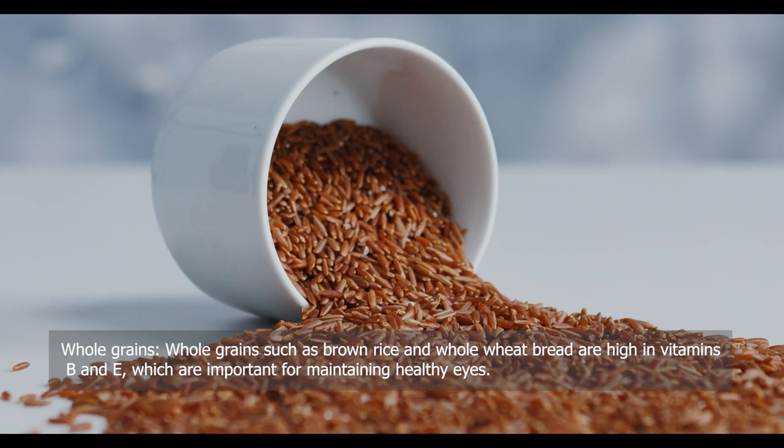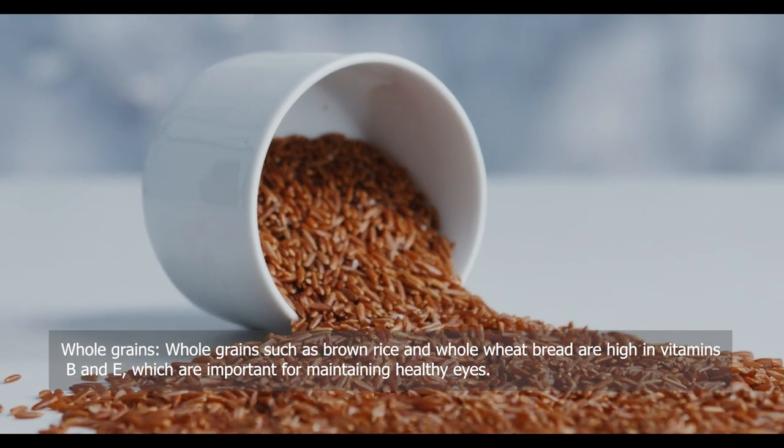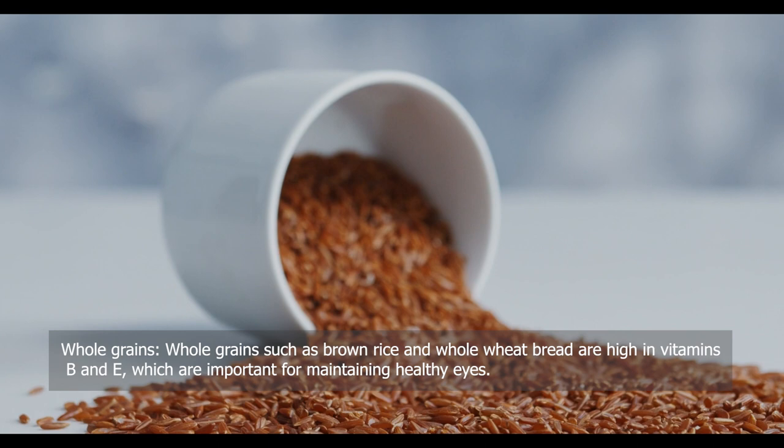Whole grains — such as brown rice and whole wheat bread are high in vitamins B and E, which are important for maintaining healthy eyes.